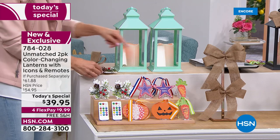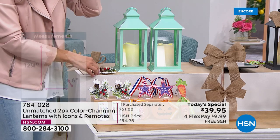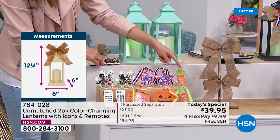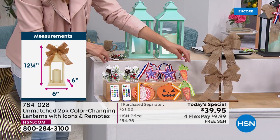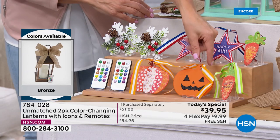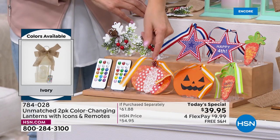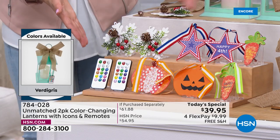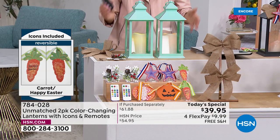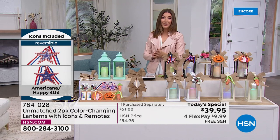These are done in genuine wood. You'll get the winter celebration icon with hollies, berries, a pine cone, and a wood snowflake — two of those. Two of the Fourth of July star, reversible for Americana or Memorial Day. Two wood carrots — one side says 'Happy Easter,' the other side is plain. Two giant jack-o'-lanterns in wood, beautifully decorated. Two remote controls, two burlap bows, and two color-changing candles on the inside.